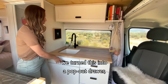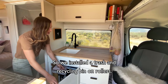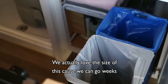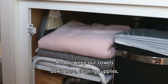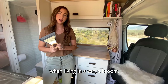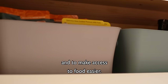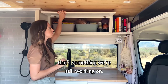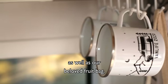When we installed the sink we turned this into a pop-out drawer so we keep our sponges in here. Down below we have a huge space so we installed a trash and recycling bin on rollers — we love the size of this because we can go weeks without having to worry about finding a trash can. We keep our towels down here, cleaning supplies, and of course the most important thing to have when living in a van: a broom. Above the sink is where we keep our food — I got these bins to keep everything organized and to make access easier. We haven't put our upper cabinet hinges on yet; that's something we're still working on. We also got these hooks that we like to hang our mugs on as well as our beloved fruit bag.